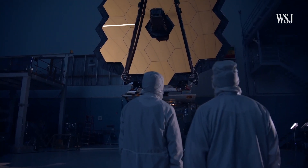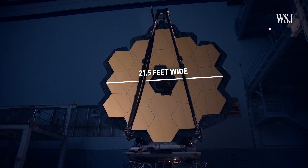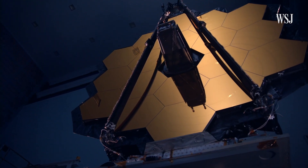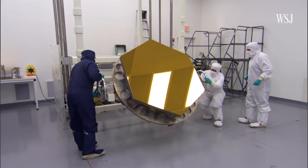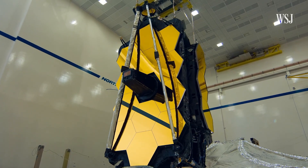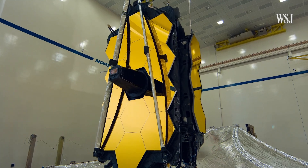Much of Webb's power comes from its massive primary mirror, which is more than 21 feet wide, giving it more than six times the light-collecting area that Hubble has. A telescope's sensitivity — basically how much detail it can see — depends on the size of the mirror area, because the more light a telescope's mirror can collect, the more able it is to see objects in finer detail that are farther away.